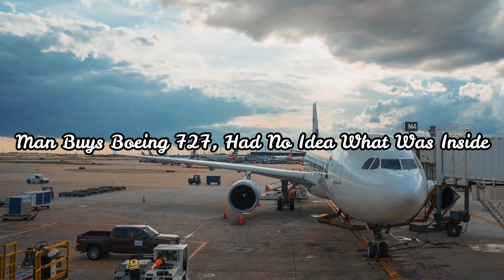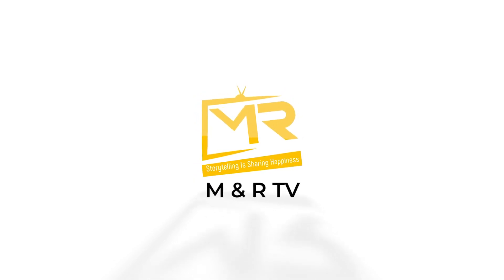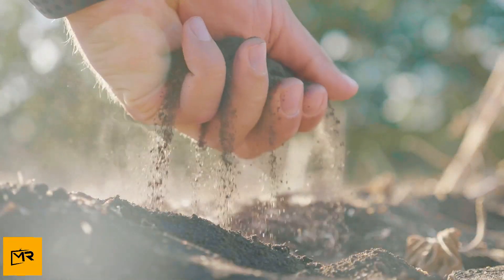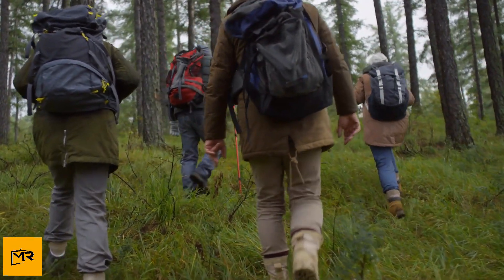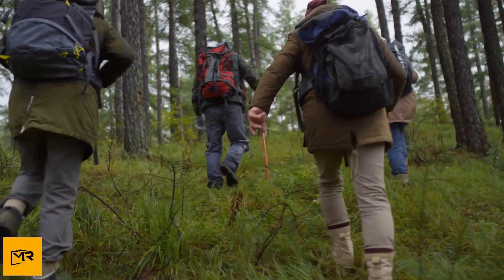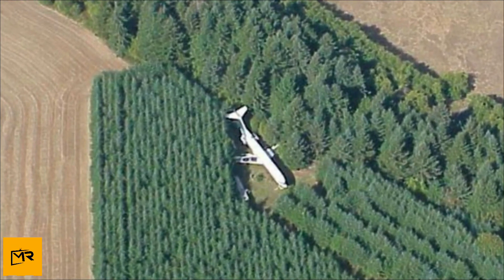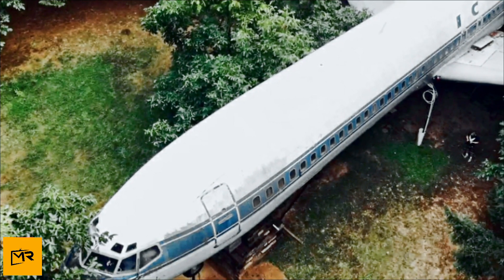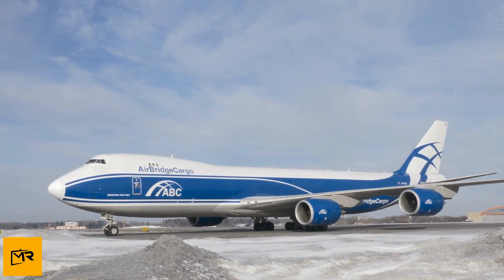A man buys a Boeing 727 and had no idea what was inside. The Oregon landscape is breathtaking — rolling mountains and patchwork green farmland border the forest, attracting adventure seekers from all walks of life. Hikers explore the creeks, nature trails, and wetlands, but many come just to see the hulking beast that lies beneath the trees just west of Hillsboro. Those bewildered adventurers lucky enough to see it find themselves asking: did it crash out here, or was it placed here for a reason? Just what was an old Boeing 727 doing out here anyway?